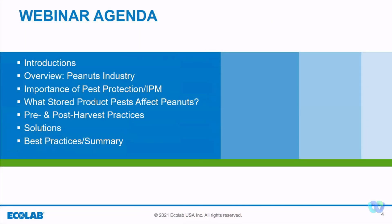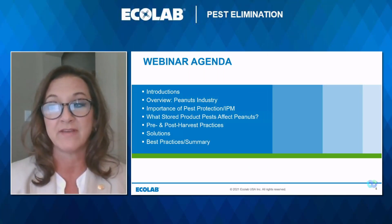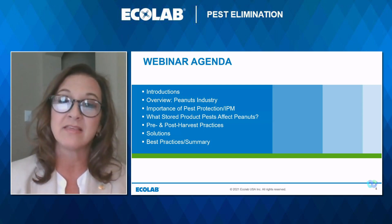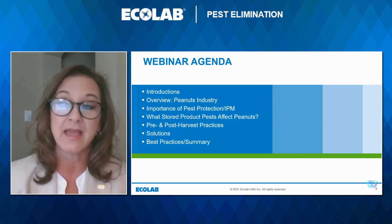In this webinar we're going to be discussing a general overview of the peanut industry, what IPM is and what kind of important factor it plays in your program, what stored product pests are and the impact they have on peanut harvests, the impact of pre- and post-harvest practices as well as solutions to protect your investment, and finally best practices and a quick summary. We hope you find this webinar interesting and helpful.